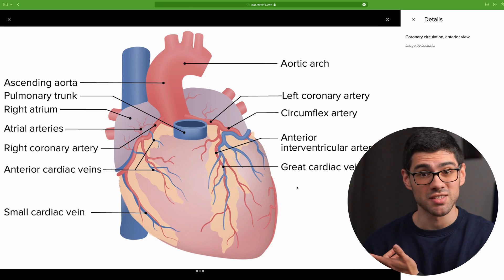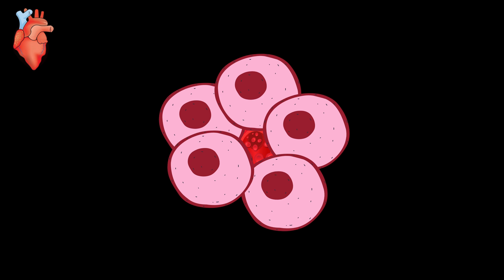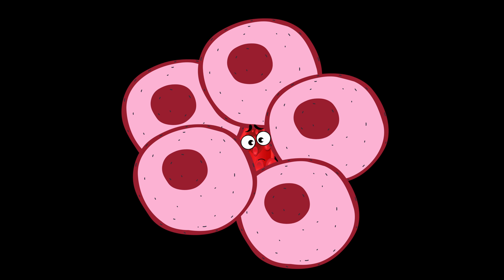The reason is actually because of the coronaries. The coronaries have a problem, which is that they travel mostly inside of the myocardium. And that's an issue because every time the heart contracts and pumps out the blood, it also squeezes its own arteries. Does that mean that the heart only receives oxygen like half of the time? Yeah, pretty much.